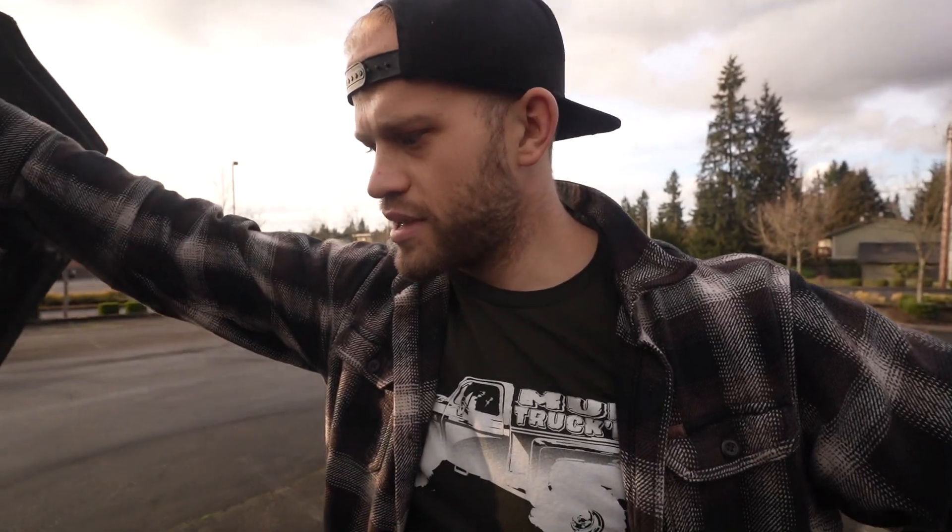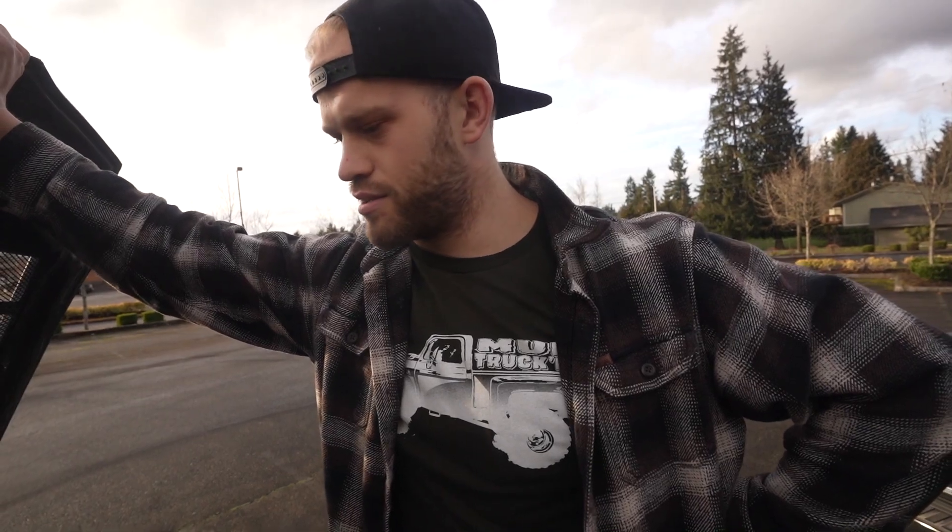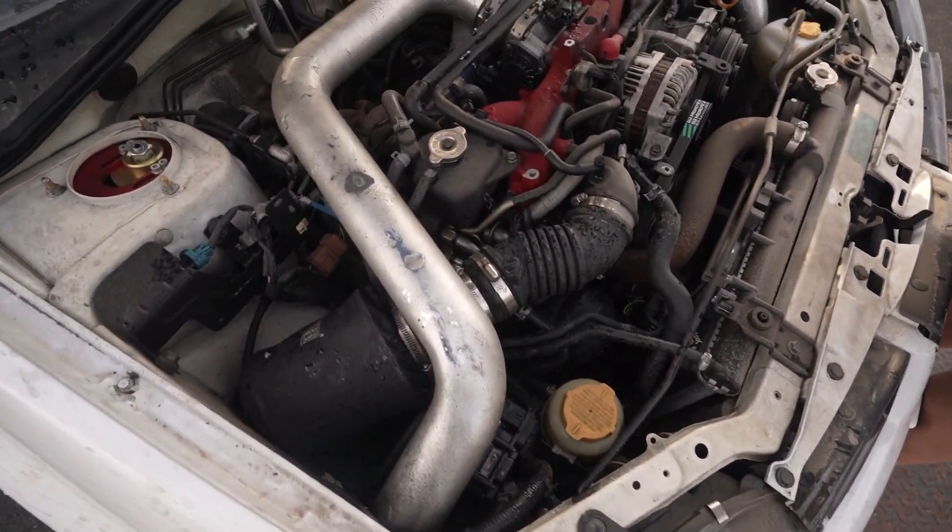I've always wanted a drag car. Why am I doing an STI over an Evo? I don't know. I just love how these look and they're a little bit lighter. I think my main reason for wanting a Subaru over an Evo for a drag car is the transmissions — I know the motors are kind of a weak point, but the transmissions are sick. So yeah, that is the plan with this thing.